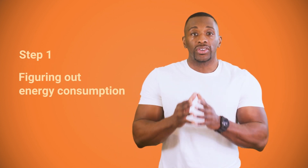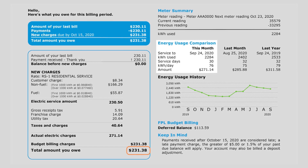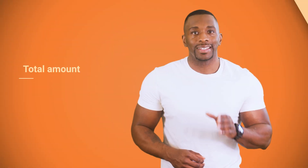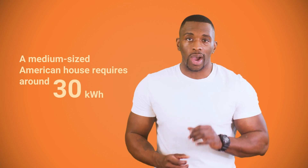It all starts with evaluating your daily energy consumption. Usually, you can take a look at your energy bill and find the number of total kilowatt hours used per month. Divide it by 30 and you'll get the mean value for a day. It's best to take a few different bills and compare the figures because consumption varies depending on the season — you may need heating in winter and AC cooling in summer. On average, a medium-sized American house uses around 30 kilowatt hours daily.